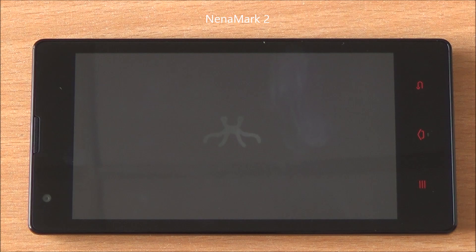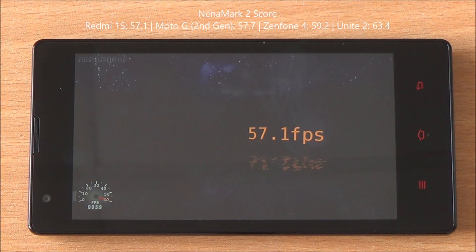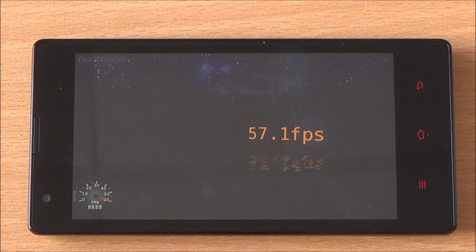Now we are running Linemark 2, a graphics benchmark that gives us an FPS score. We got 57.1 FPS, meaning high-end games should be playable on this device — we have seen that with the new Moto G as well. The Adreno 305 performs quite well.